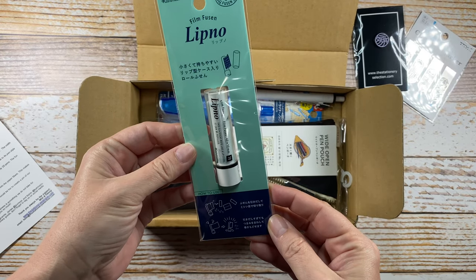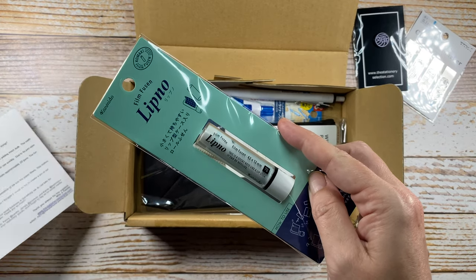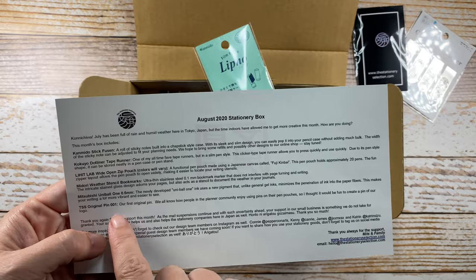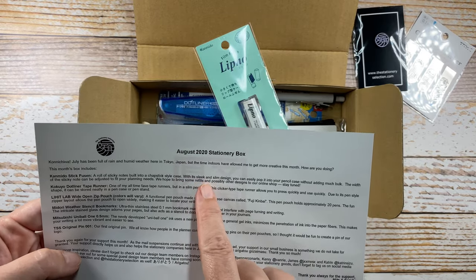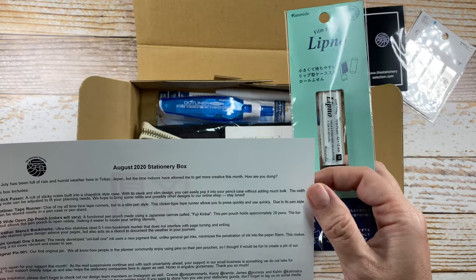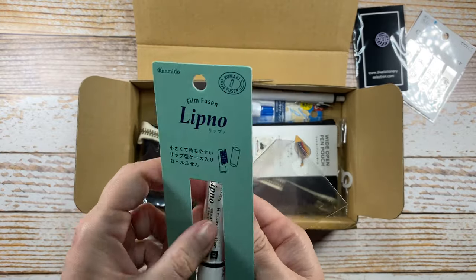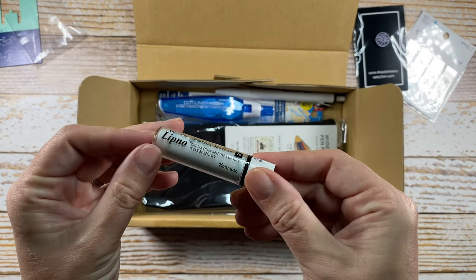Wait — lip balm? What in the world? Oh, this is a sticky note like a lipstick — it can be refilled! I was thinking she sent a lip balm. Let me read: 'A roll of sticky notes built into a chapstick-style case. With its sleek and slim design, you can easily pop it into your pencil case without adding much bulk. The width of the sticky note can be adjusted to fit your planning needs.' How cute!